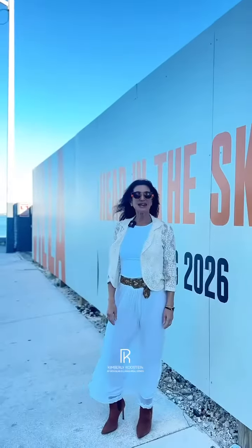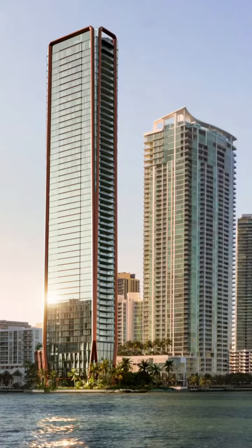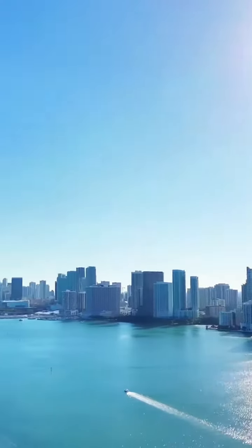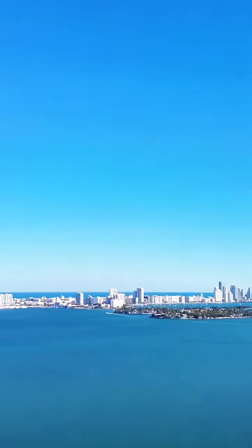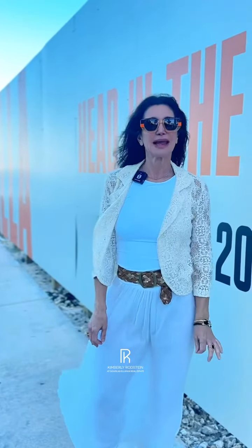Let's go check out the site where they will be breaking ground at the end of Q2 this year. We're here at the site of Villa Miami — this is going to be one of Miami's most iconic buildings. As you can see, you have spectacular unobstructed views of Biscayne Bay, Miami Beach, and the Miami skyline. This iconic building is going to redefine the new Miami.